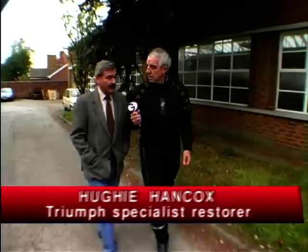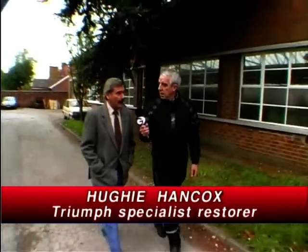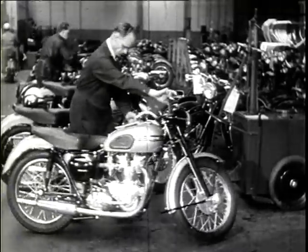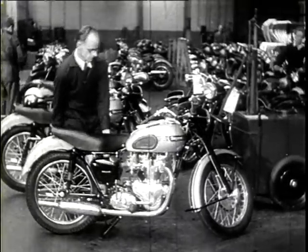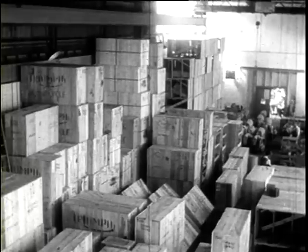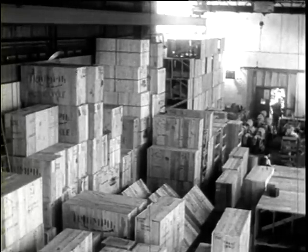Hughie, we're here outside the old Triumph number two factory, with the main factory just up the road there. What was the number two factory famous for? This is the place where we used to bring the bikes for America that were going to be knocked down and crated up to be shipped. Basically it was to free the floor over on the main production site of hundreds of bikes just standing around.